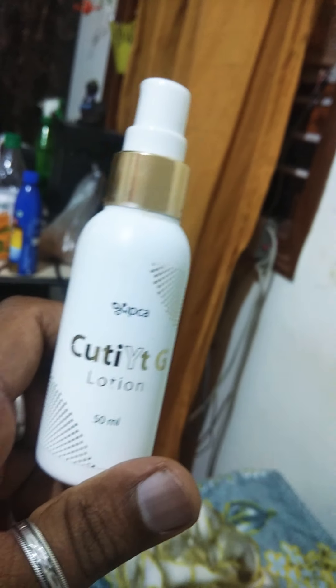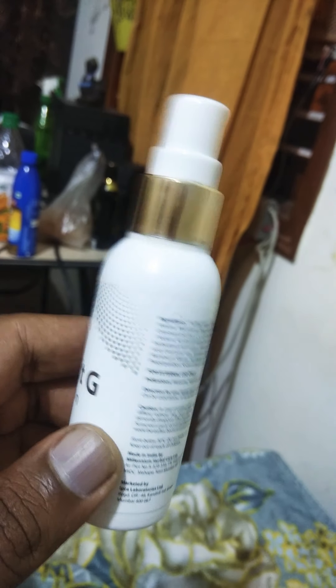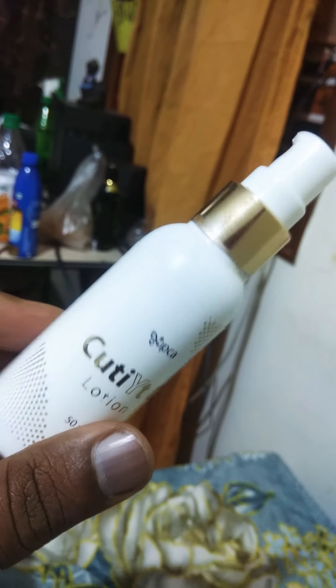Let us see — the product looks like this. It comes in a 50ml pack with a beautiful golden texture and some designs on it. It costs around 600 to 800 rupees, and after discount we get it for around 700 rupees.